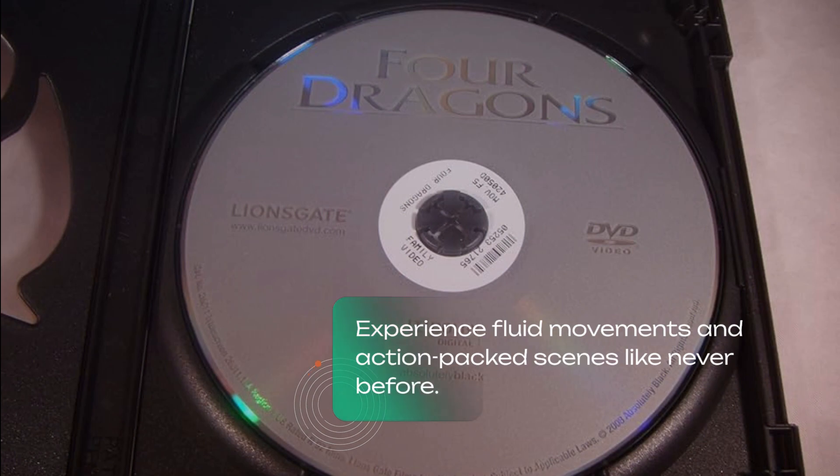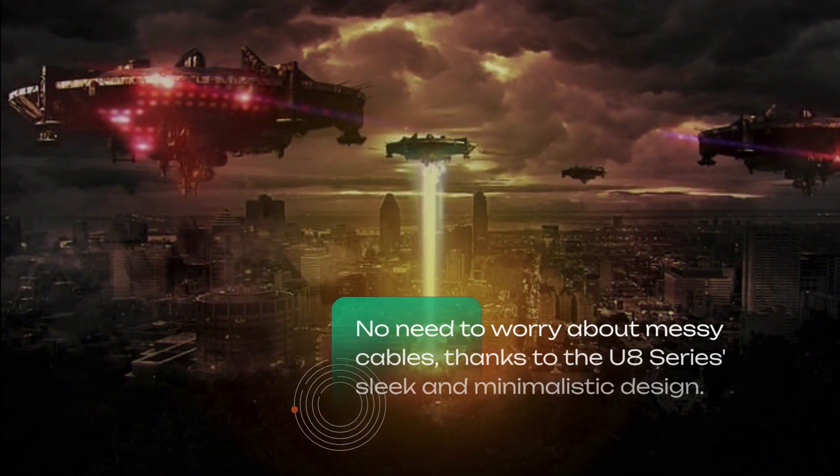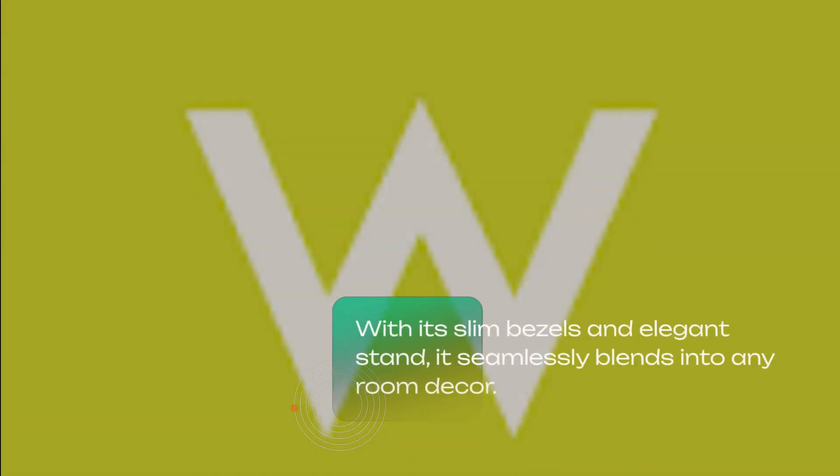Say goodbye to motion blur and lag with the U8 Series ultra smooth motion technology. Experience fluid movements and action-packed scenes like never before. No need to worry about messy cables thanks to the U8 Series' sleek and minimalistic design.